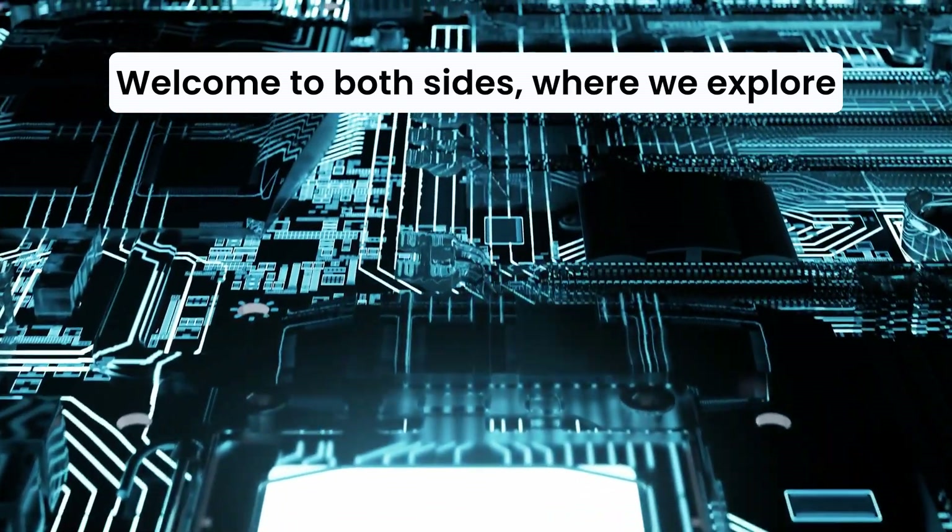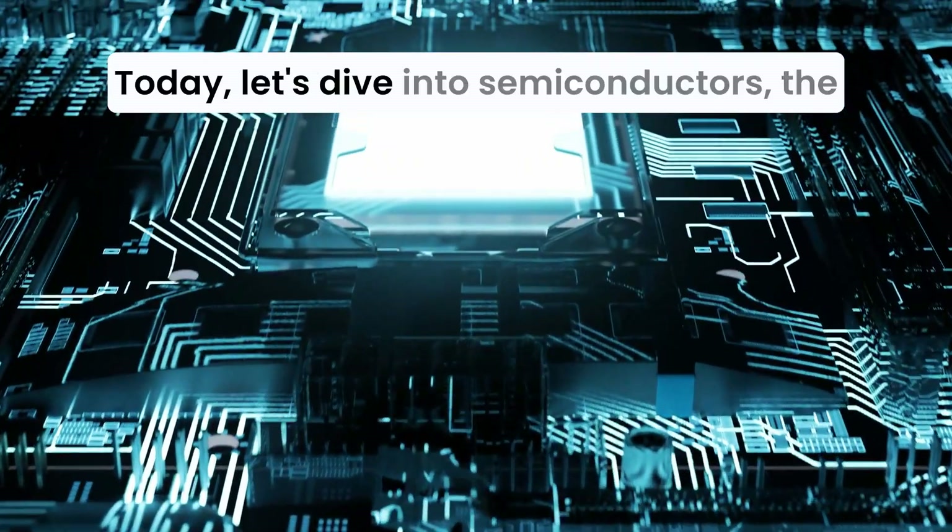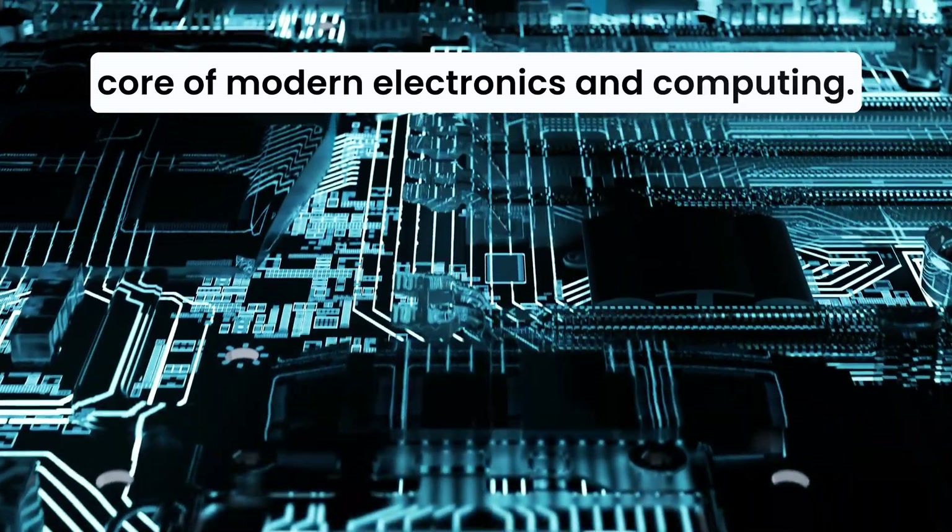Welcome to Both Sides, where we explore technology from both Western and Chinese perspectives. Today, let's dive into semiconductors, the core of modern electronics and computing.